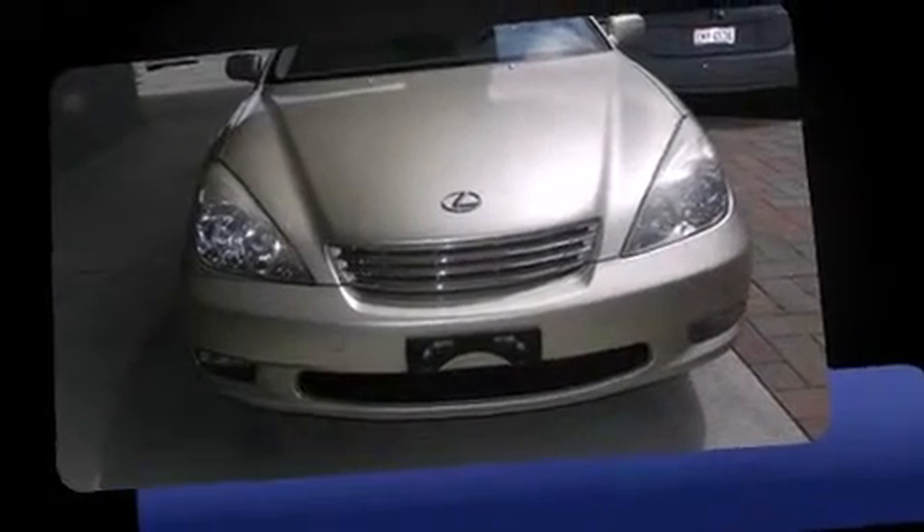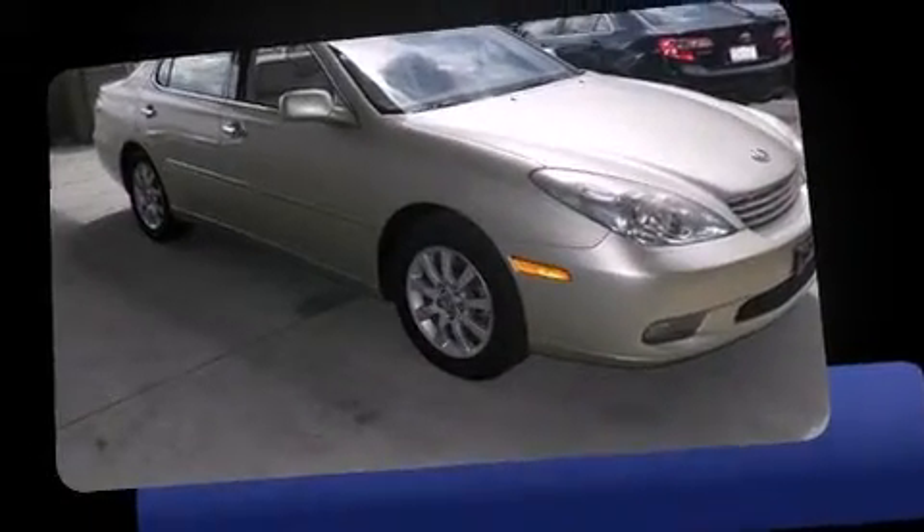Outstanding design defines the 2003 Lexus ES300. This four-door, five-passenger sedan provides exceptional value.